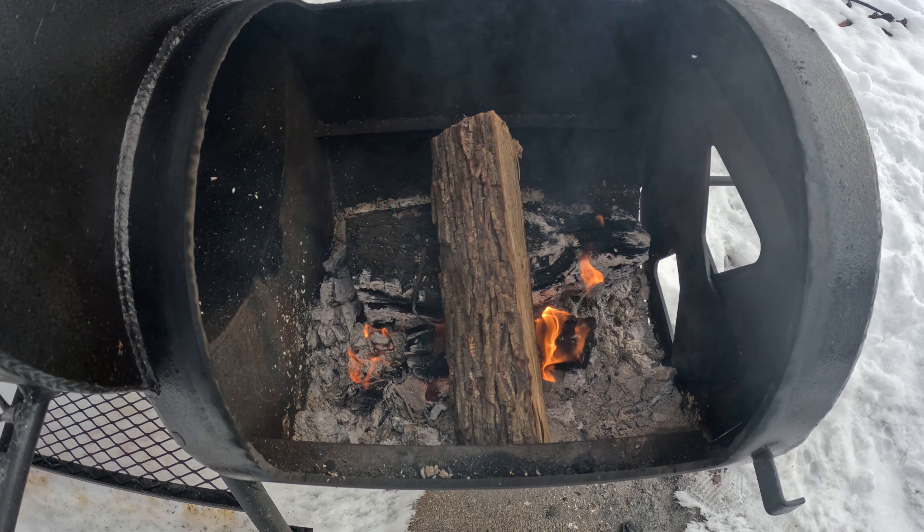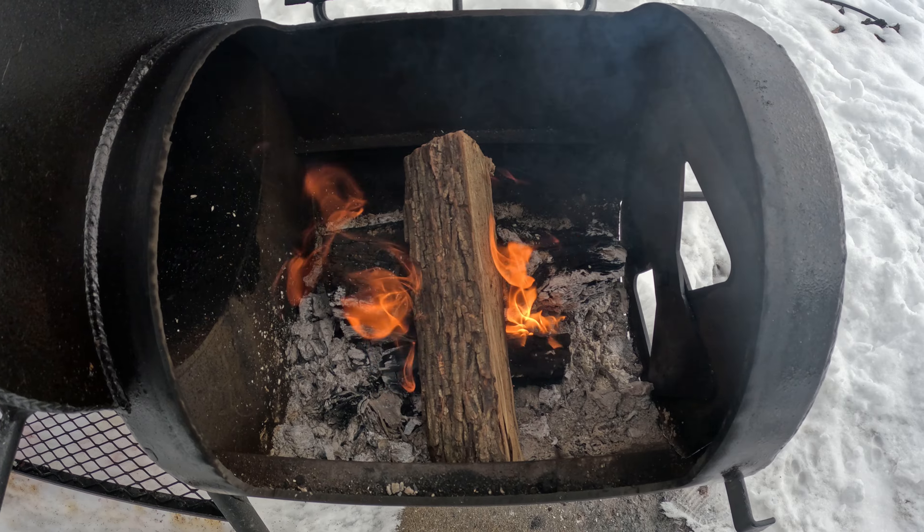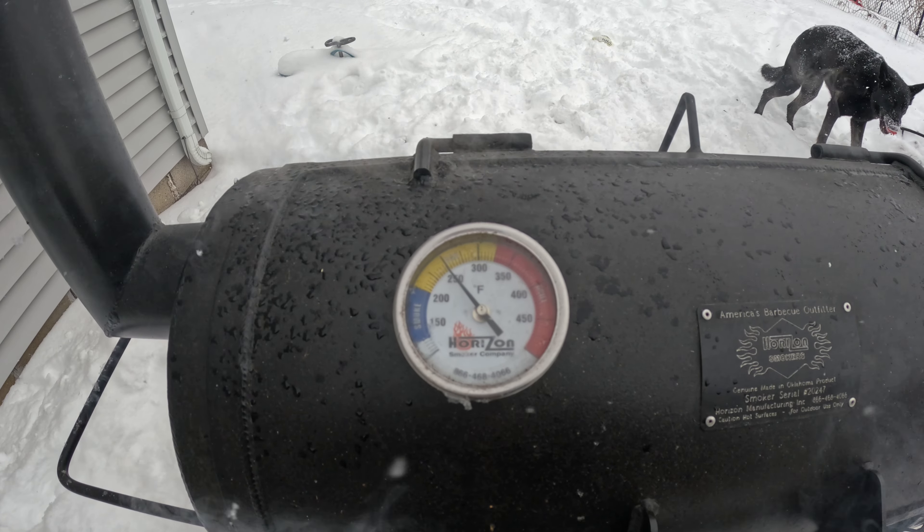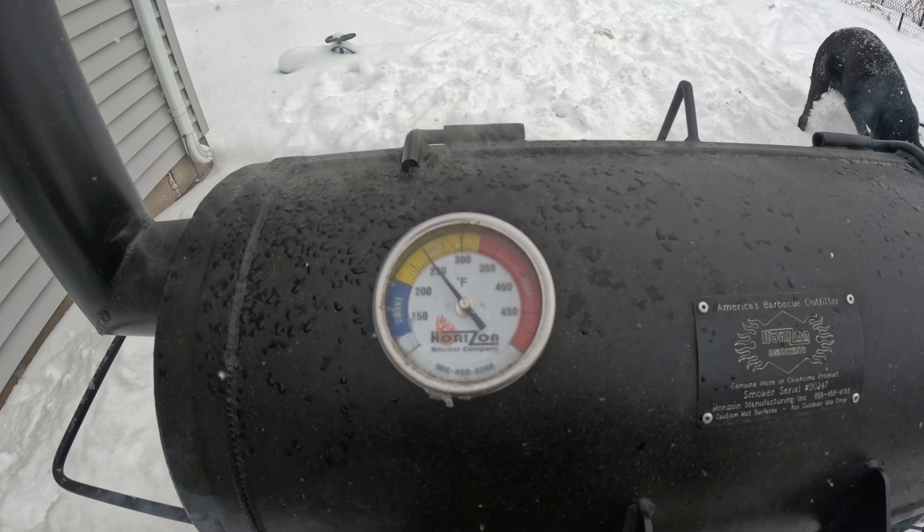Let this sit for a little bit and we're going to fire up the smoker outside. First things first, I'm going to have to dig her out — a dog is helping me.